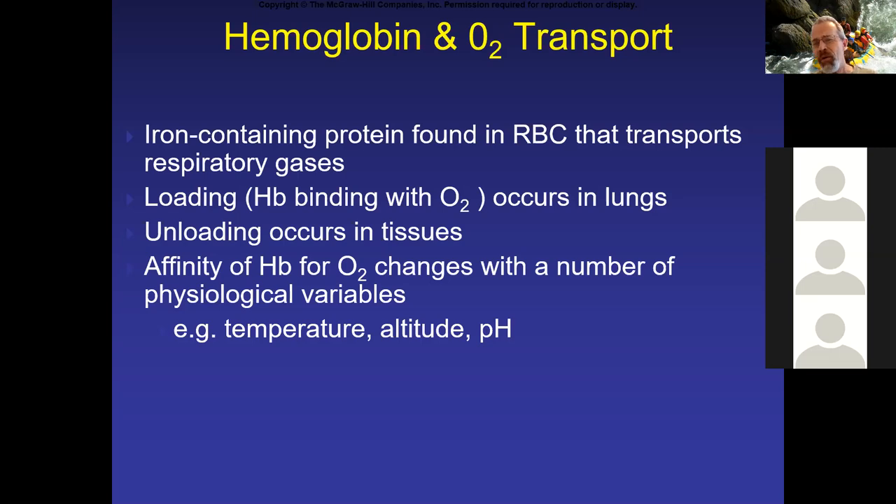You might wonder how the same molecule — oxygen — can bind to hemoglobin and then be released from it. It has to do with changing affinity, or changing strength of binding between the two. This varies depending on where you are in the body. Three factors I want to focus on, particularly two right now, are pH and temperature.